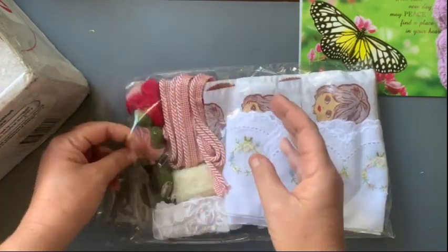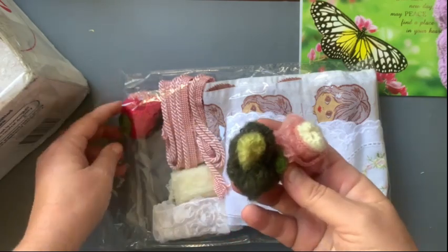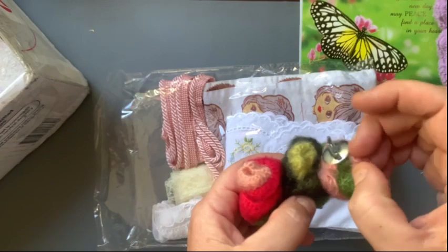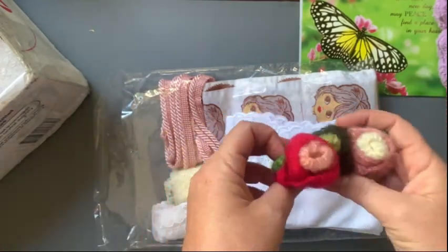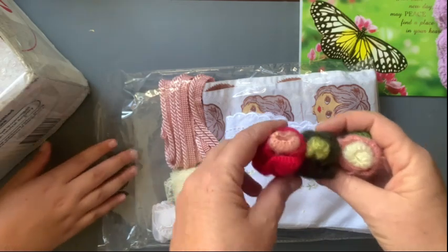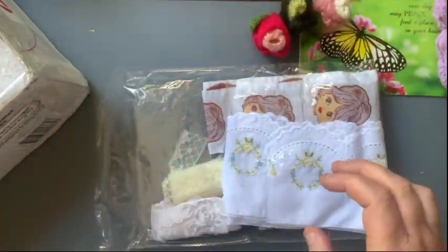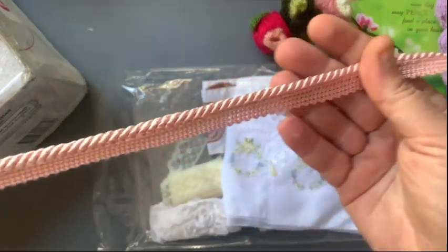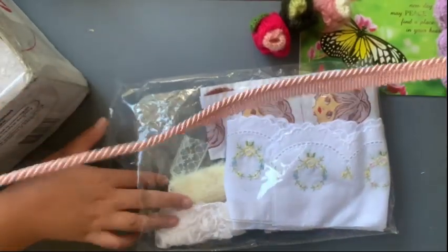First package, let's have a look. We've got some little knitted flowers - they look like they're little brooches. Some flowers, and then we've got some pink trim. A bit of that - it's quite pretty.